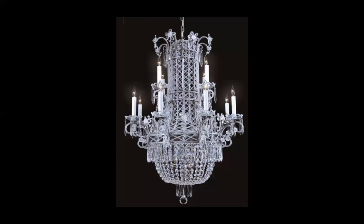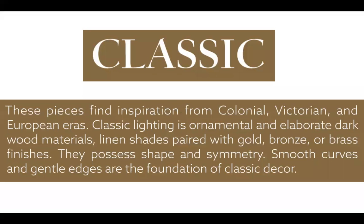Moving forward, there's a broad array of wall sconces and fixtures — really just the story of what you're working with. Then we go into the next part of the book: classic. Classic means the words you see on the page — colonial, Victorian, European, gold, bronze, brass, symmetrical. That's really what the whole classic collection is.